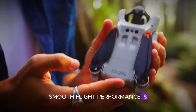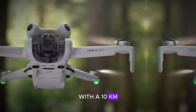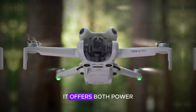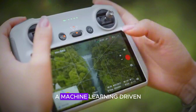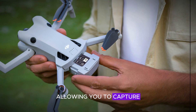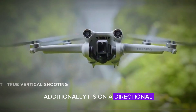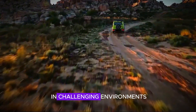Smooth flight performance is another key feature of the DJI Mini 5 Pro. With a 10-kilometer range and a top speed of 57 kilometers per hour, it offers both power and precision. The inclusion of ActiveTrack 4.0, a machine-learning driven tracking system, ensures precise subject focus, allowing you to capture dynamic footage effortlessly. Additionally, its omnidirectional obstacle avoidance system provides safe, worry-free flying, even in challenging environments.